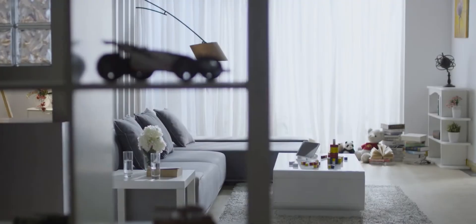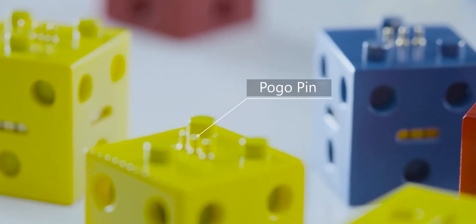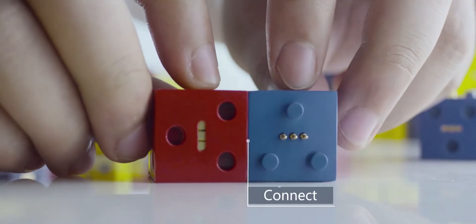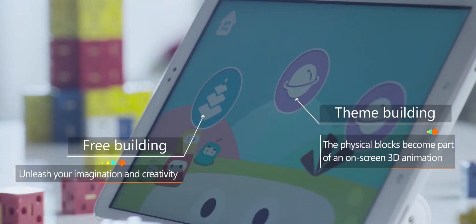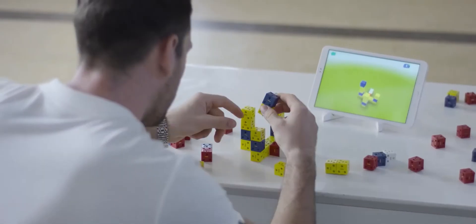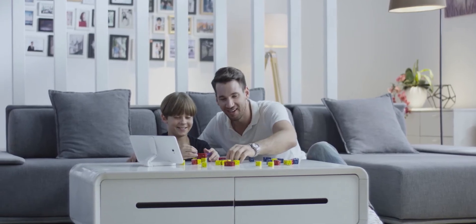Logito — interactive smart building blocks with real-time 3D animation mirroring. Playing with Logito couldn't be easier: turn on the key block and connect other blocks to begin building. Open the app and choose a desired building mode. As the blocks become designs, they are mirrored on screen in real time as 3D animations.